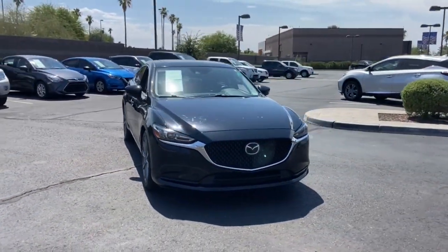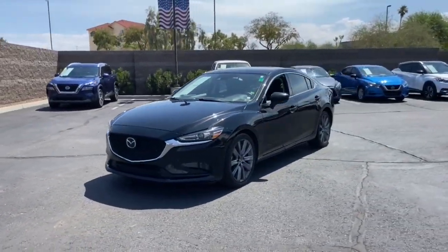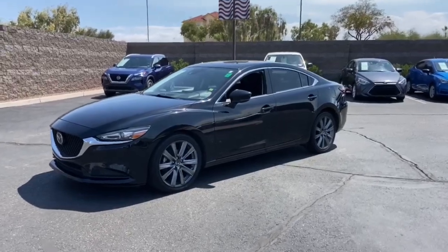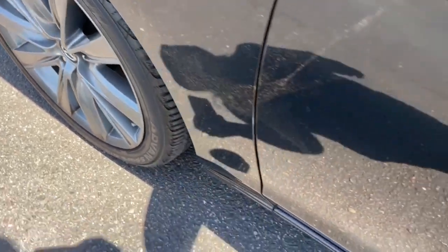Sun moonroof, navigation system, keyless entry, keyless start, lane-keeping assist, adaptive cruise control, backup camera, blind spot monitor, aluminum wheels, power driver's seat.